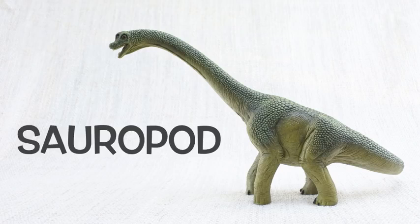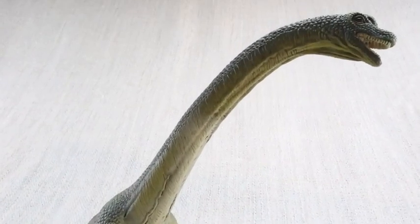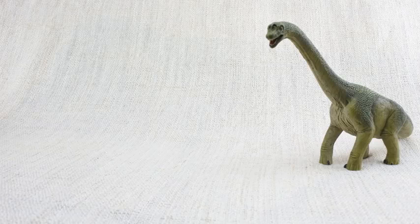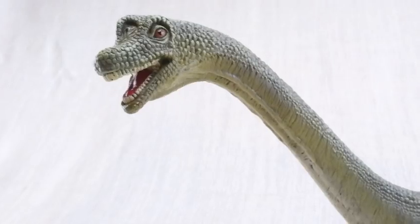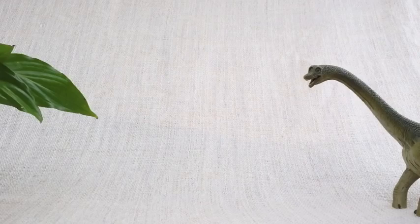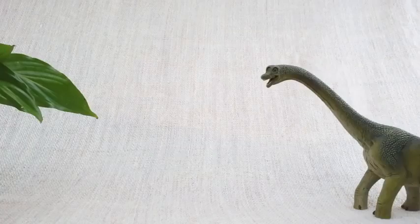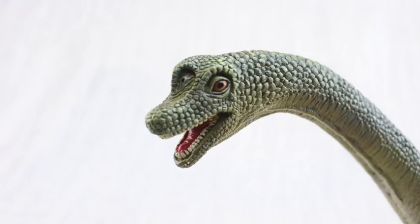Brachiosaurus was a sauropod. Sauropods were a group of dinosaurs that grew to be huge! Other sauropods include Diplodocus and Brontosaurus. Brachiosaurus was a herbivore — that means it was a vegetarian. It ate plants, not meat.